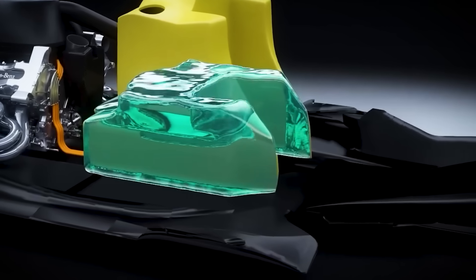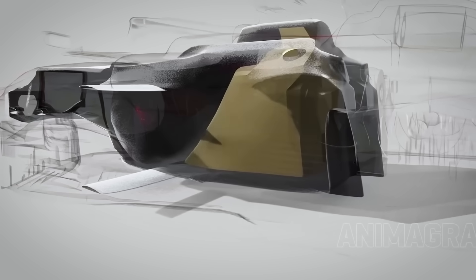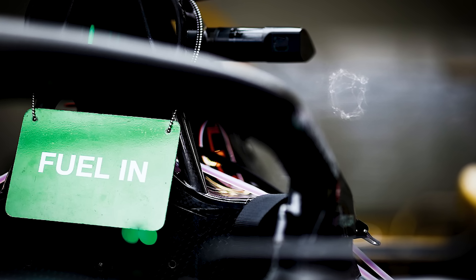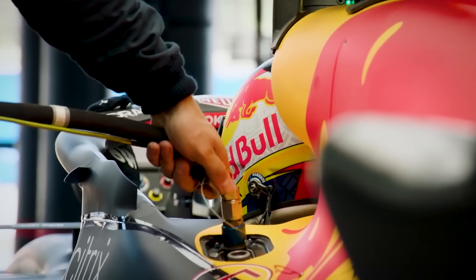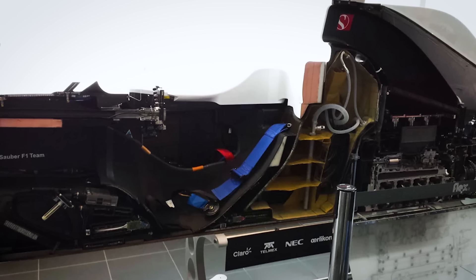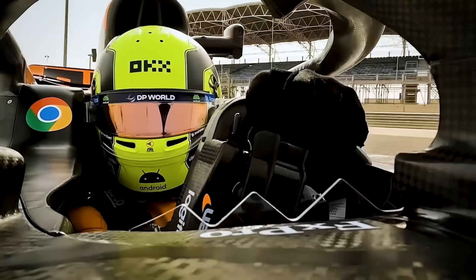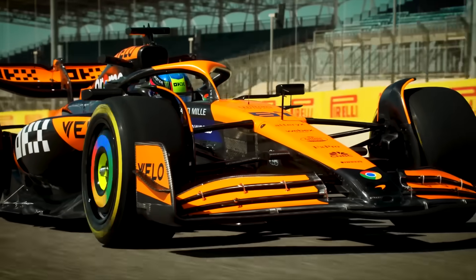The loophole lies in fuel load distribution. Picture a single fuel tank bladder shaped so that as fuel burns off, the centre of gravity moves in a predetermined optimal pattern for each phase of the race. A typical F1 fuel tank holds 100kg of fuel in a roughly rectangular shape behind the driver. As fuel burns, the centre of gravity moves rearward by approximately 150mm over the course of a race. This design would use internal baffles and complex geometry to manage fuel slosh and control the fuel's centre of gravity, keeping weight more forward early for front-end grip, then gradually shifting rearward for better tyre wear in the final stint.